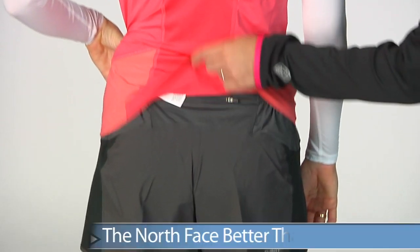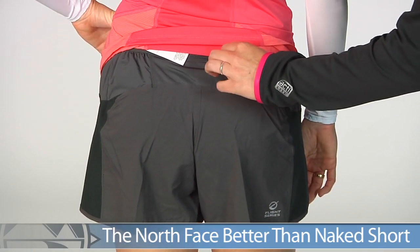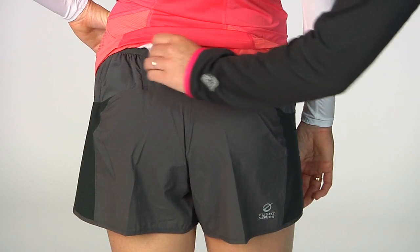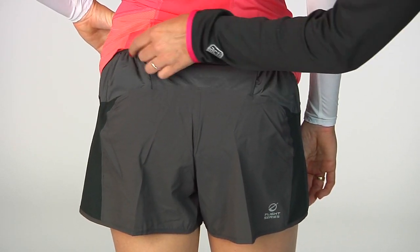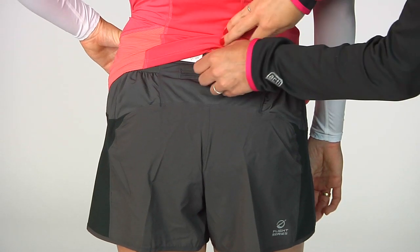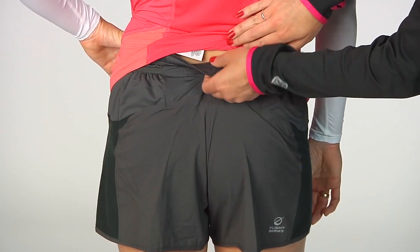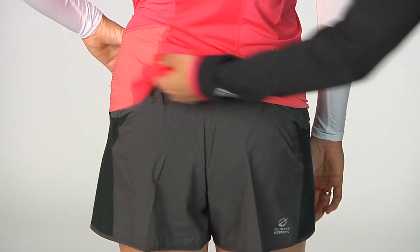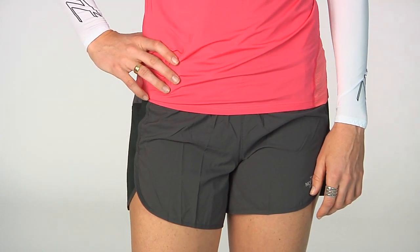Moving to the short, this is the Better Than Naked Short. Both of these pieces have a really soft hand and are very gentle on the skin. This short has a secure zip back pocket as well as two side stash pockets, and a comfort liner that is seamless and extends all the way to the band to give you a really comfortable feel. This is going to allow this garment to be on your body without you noticing it. Great performance-oriented pieces from North Face and Zoot.